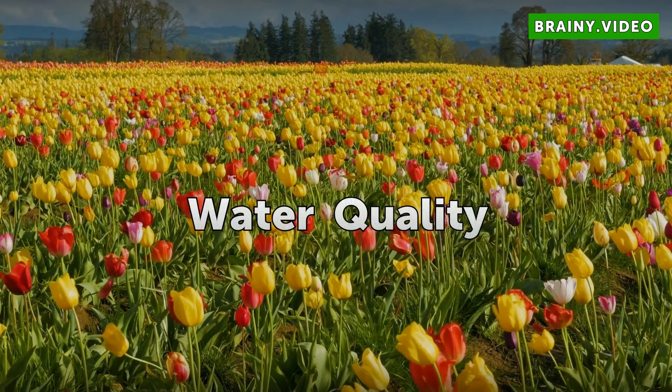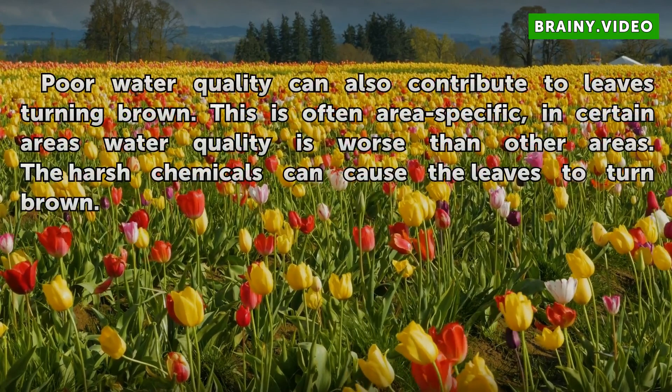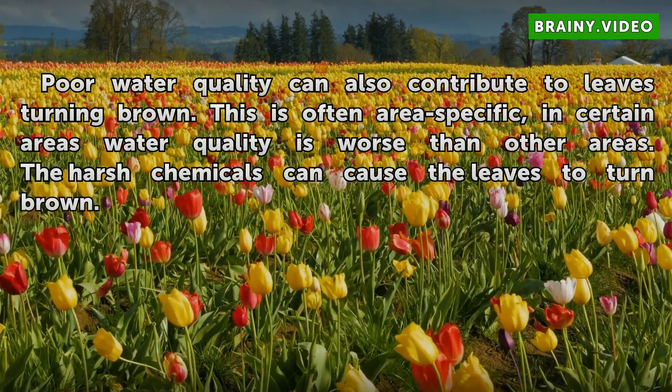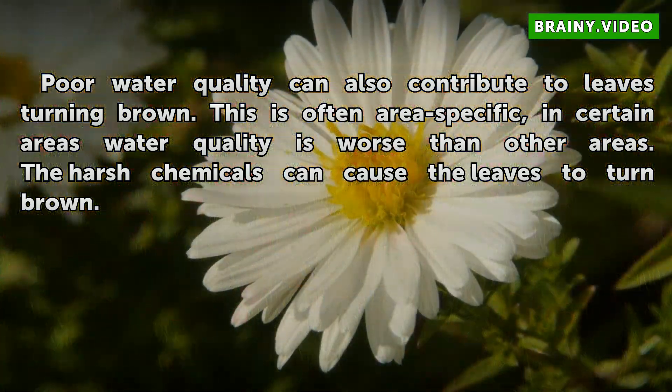Water Quality: Poor water quality can also contribute to leaves turning brown. This is often area specific — in certain areas water quality is worse than others. The harsh chemicals in the water can cause the leaves to turn brown.